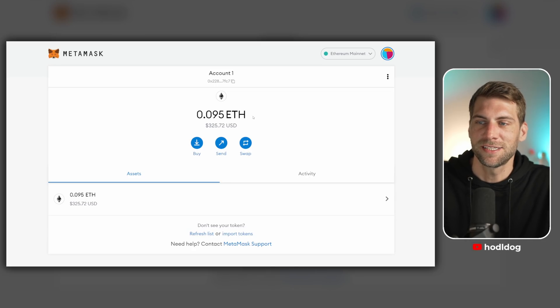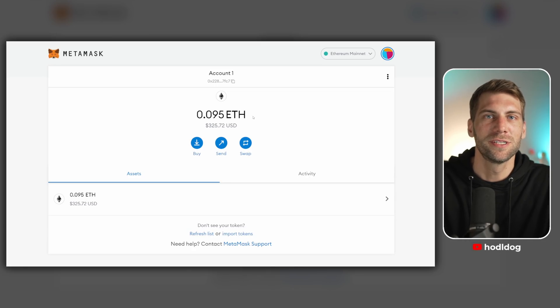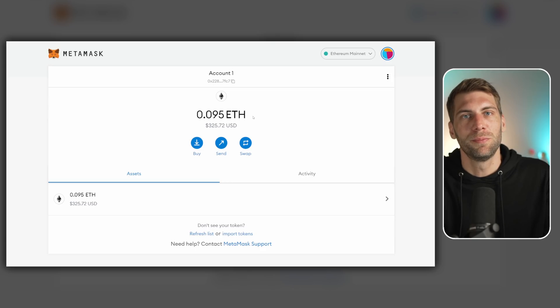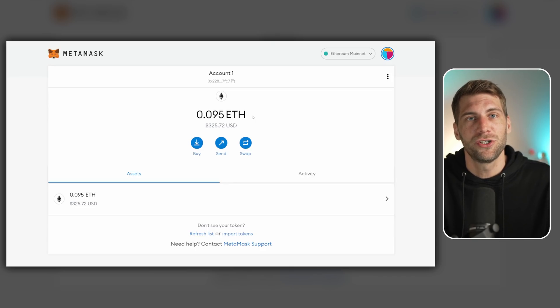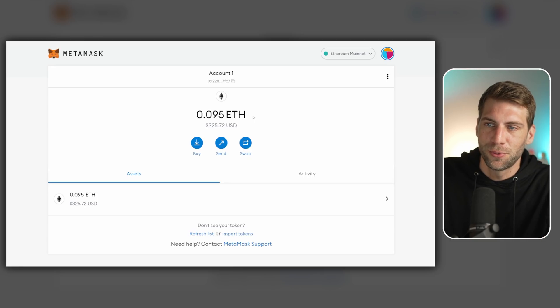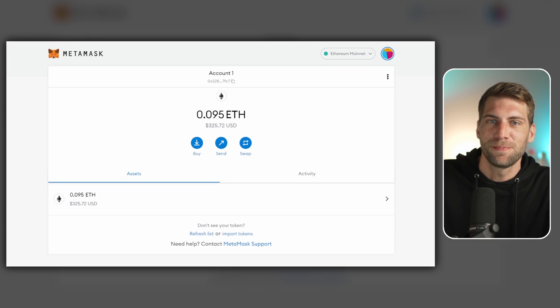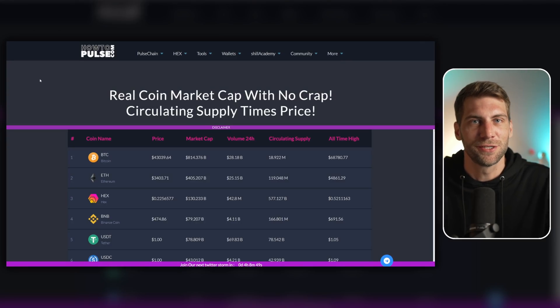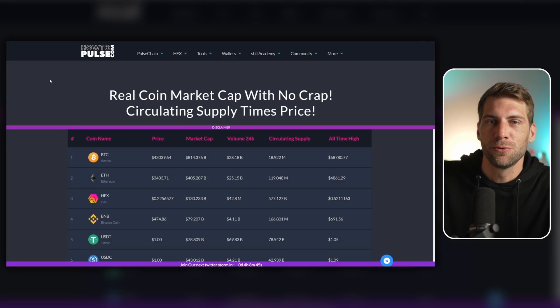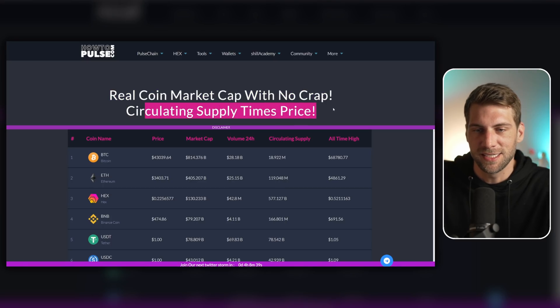Next we're going to buy tokens on decentralized exchanges — this is the future. We want to move away from centralized exchanges and only use them for fiat on-ramp, then move funds to your personal wallet as soon as possible. Out in the crypto space there is a long list of tokens and coins, so please do your own research. On howtopulse.com we have a real coin market cap with no misleading data — circulating supply times price is what matters.